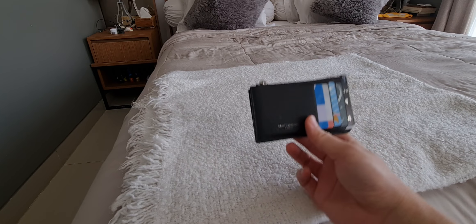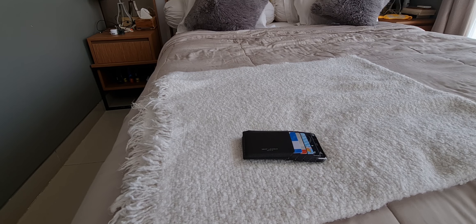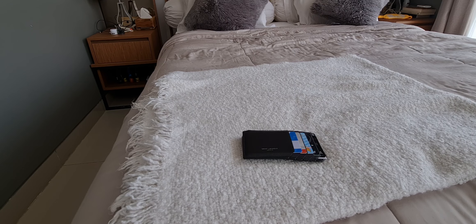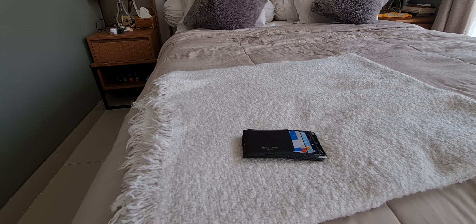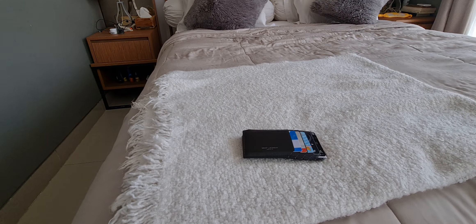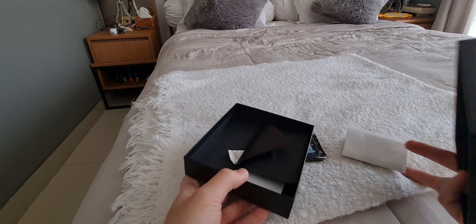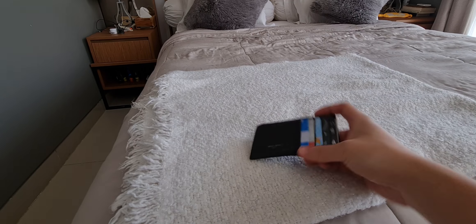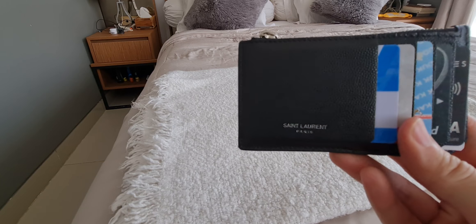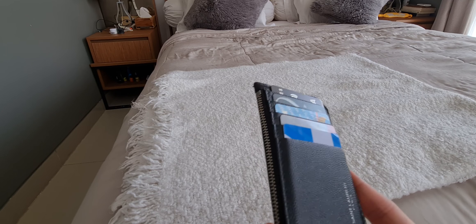In times when I don't want to use a bigger wallet I would use the Saint Laurent compact wallet. I bought this in April of 2022 from Saint Laurent Malaysia — the receipt has definitely faded but it was about 1,190 Malaysian ringgit, so perhaps like $400–500 US back in 2022. It came with a dust bag and a box which apparently also comes with a ribbon. The Saint Laurent sign is very discreet — I love when luxury products have minimal branding because it's less flashy. It has five card slots.